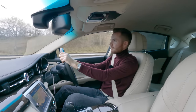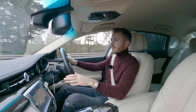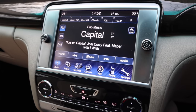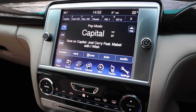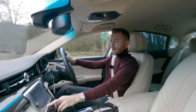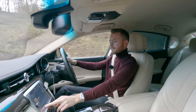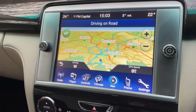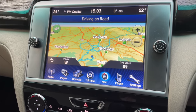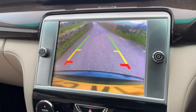I wondered if the infotainment system would be from the Victorian era like the one in the Gran Turismo, but I'm happy to report it isn't. It's actually quite good — it's all touchscreen, which I'm not usually a fan of, but it is quite quick to respond and the quality and clarity of the display is up there. You get sat nav, heated seats, Bluetooth, media streaming, digital radio — everything you could possibly wish for. You also get a reverse camera, but I think the less I tell you about that, the better.